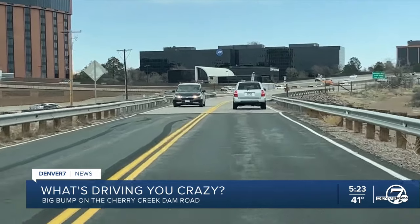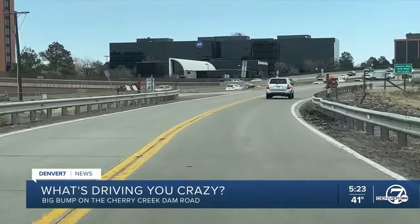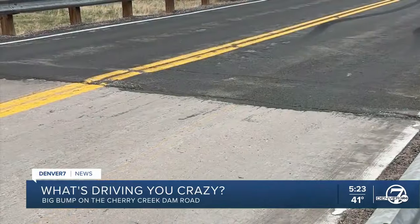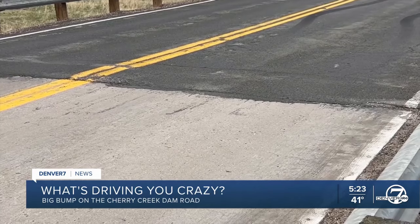I went out there when it was first reported to me last year to take a look at that bump for myself. And like you said, it is significant. When I drove over it, the car rattled, jumped in the air just a little bit. I never saw a motorcycle ride over it, but I can imagine how unnerving it would have been.